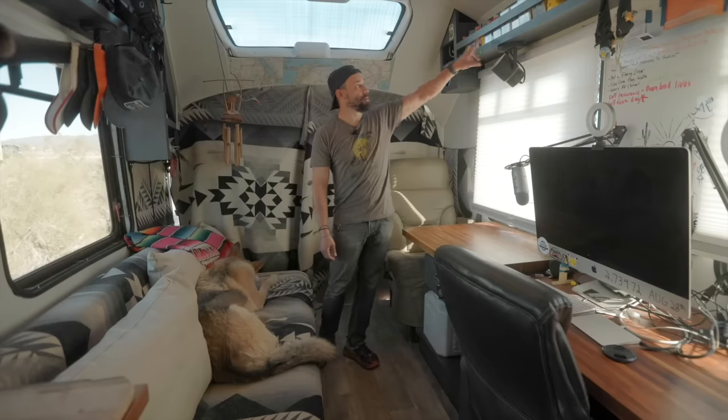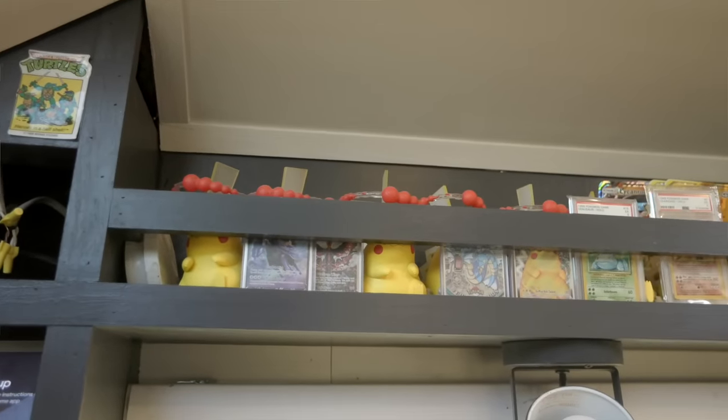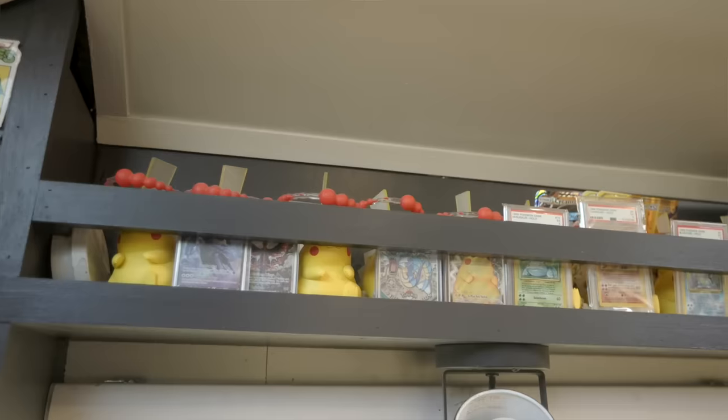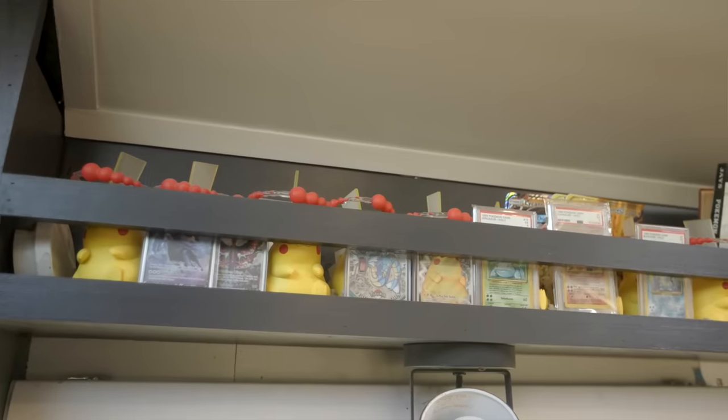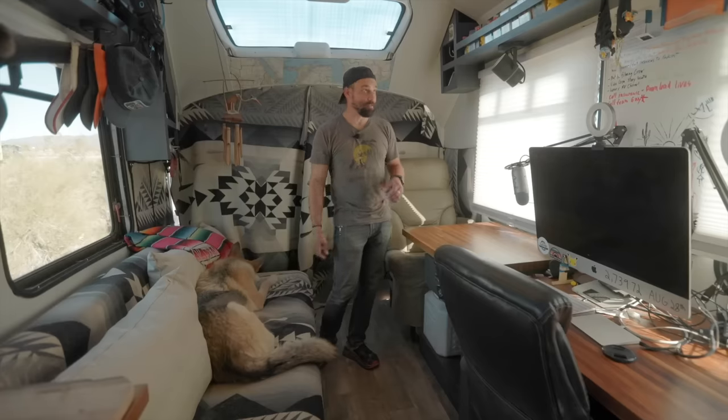You'll see some of my favorite Pokemon cards. One of the things I love to do on the road is go to garage sales, and I'm always trying to track down Pokemon cards. It's just a fun little hobby, something I can do where I don't have to worry about work or anything else — it's just a very laid back, fun thing to do.